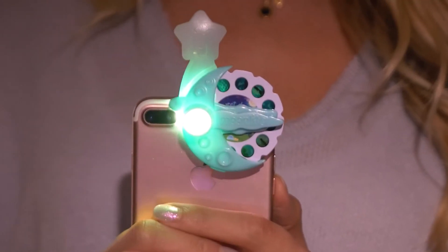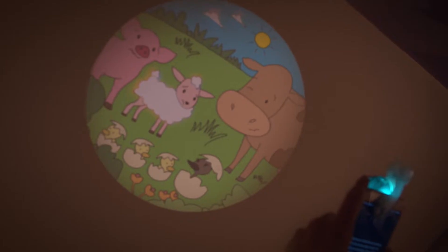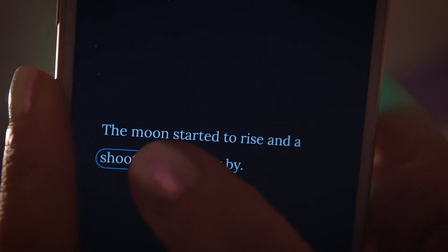With Moonlight, you can add a little more magic to storytime and bring stories to life — with vivid storybook projections, sound effects, and more.